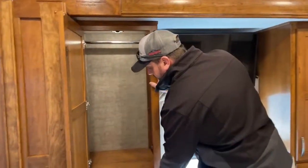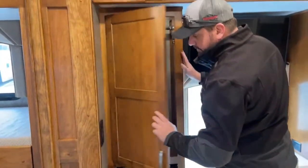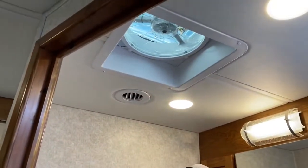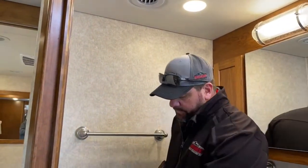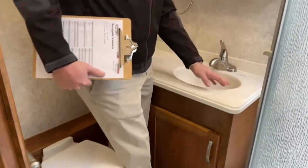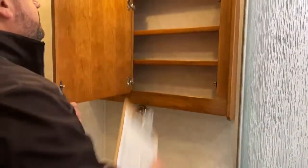Renegade will always put a divider in the wardrobe storage, but it comes out if you've got longer garments. Going around to the mid bath — the 38BB comes with one bathroom. Even with the door closed, above me there's an air duct so the room stays cool in summer. In the winter, down below there's a vent to heat the bathroom as well. There's a porcelain toilet, Corian countertops and sink — easy to clean. Good storage in the medicine cabinet.